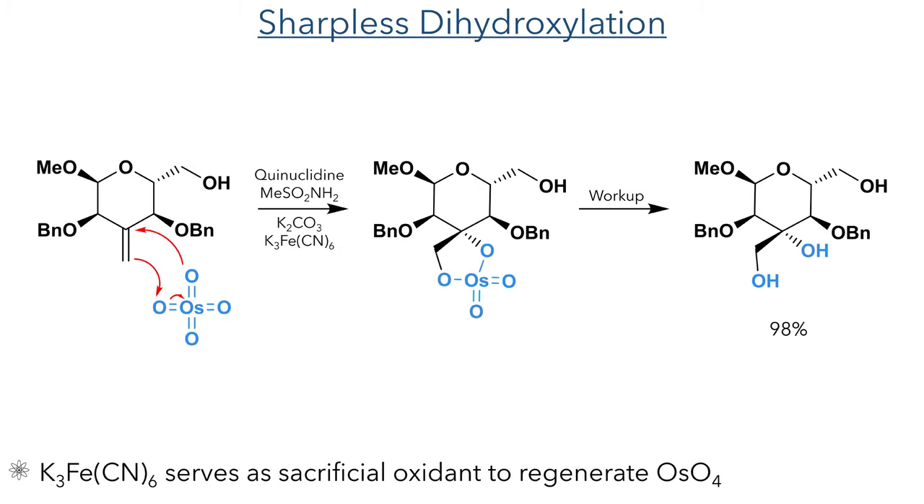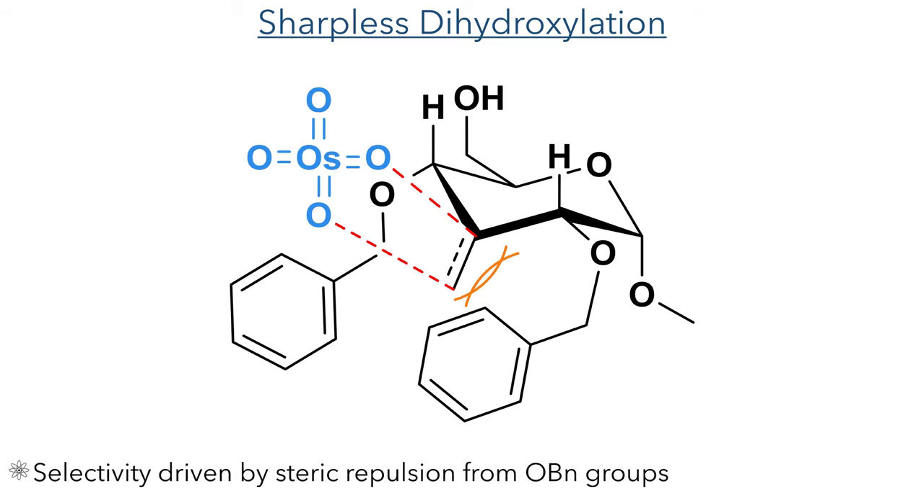This alkene took part in the next reaction, which was a Sharpless dihydroxylation. This reaction uses osmium tetroxide, which undergoes a cycloaddition with the alkene and is hydrolyzed upon workup to form the diol in a 98% yield. Potassium ferrocyanide is used as a sacrificial oxidant to regenerate the osmium tetroxide, allowing it to be used in a catalytic amount as it is quite a toxic reagent. This reaction was stereoselective as the steric hindrance from the C2 and C4 benzyl ethers blocked one face of the molecule, only allowing the osmium tetroxide to add from one side.